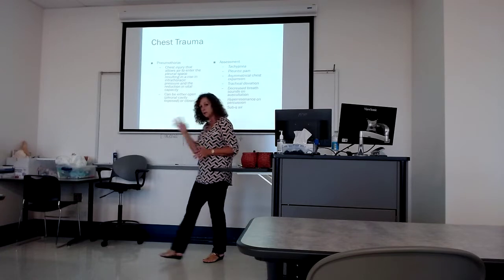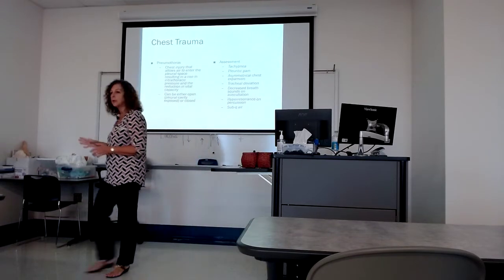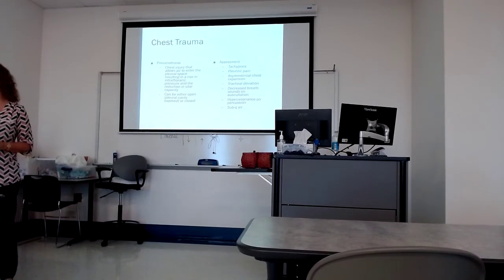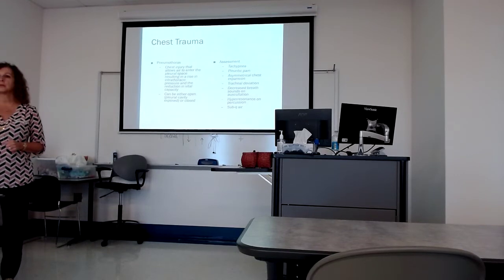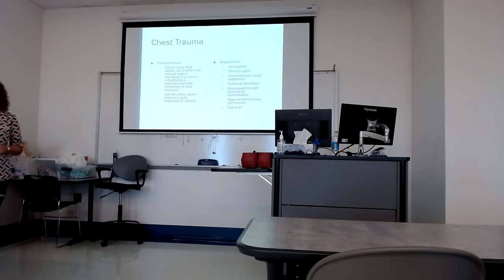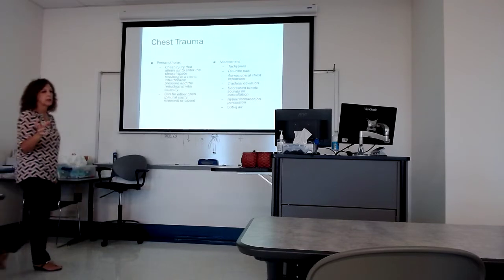Pneumothorax is something different — another problem at the lungs. This is where we have a disruption of the pleural space. Something has disrupted the pleural space and we lose our negative pressure. If we know that negative pressure keeps our lungs inflated because it has a sucking action, what happens if we lose negative pressure? In layman's terms, the lung collapses, because we lost that sucking action that keeps that lung pulled down.